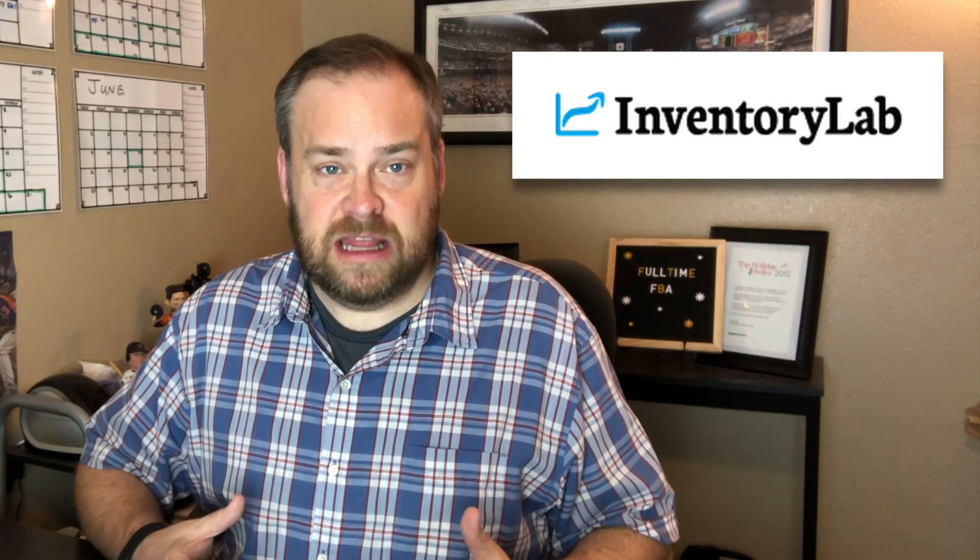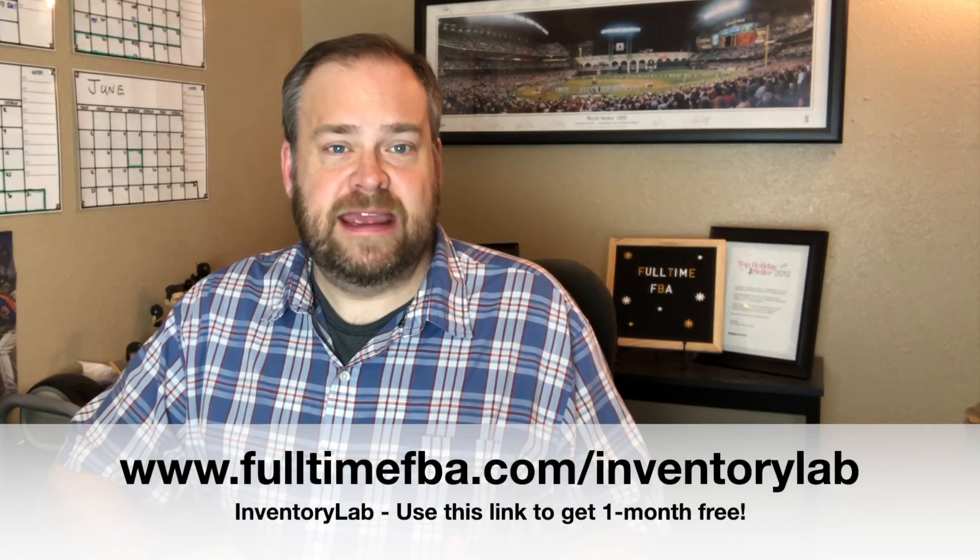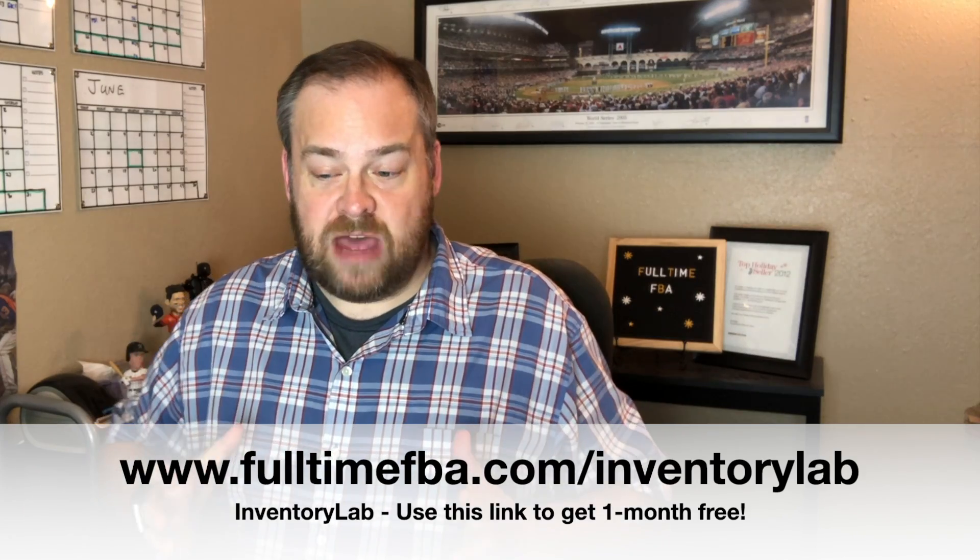A couple years ago, Inventory Lab came to the rescue by creating an all-in-one listing software for Amazon sellers. I put together a video a couple years ago about Inventory Lab, but it's outdated now. There are so many more awesome things added, and I want to give you my honest review of how it can impact your Amazon business — it all boils down to saving time and saving money.